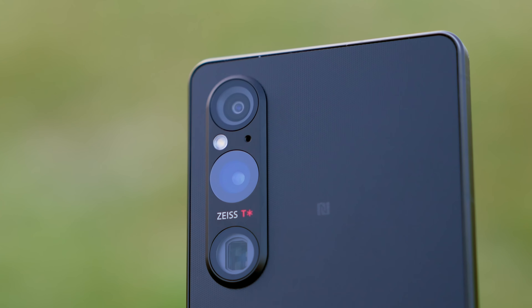We're going to do a bokeh test with the Xperia 1 Mark 5 using the 24mm wide lens and the tap-to-focus feature to focus on this stone in the foreground. Now tapping on the church behind. It looks pretty smooth. Back to the foreground, background, and foreground. Yeah, it looks cool.